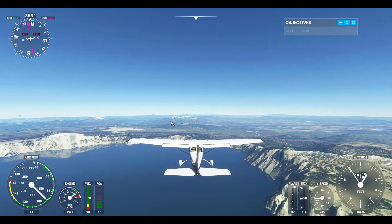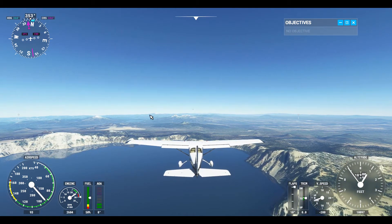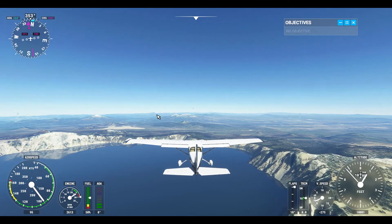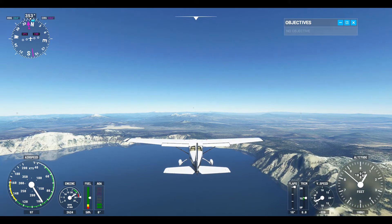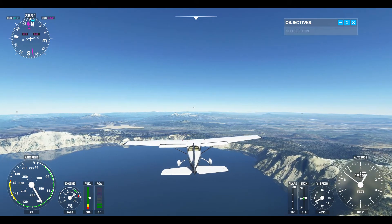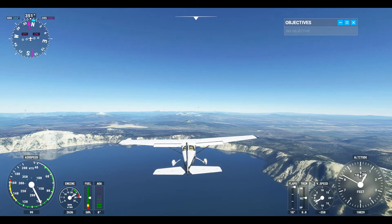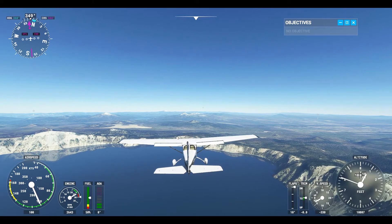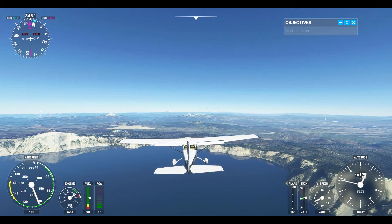Mount Bailey, Thielson, Diamond Lake, and whatever that mountain is — I can't remember. So we'll start a little slow turn. Could we want to just fly right over Diamond? Actually, we want to go over Bailey, or Thielson. I want to try to fly over Mount Thielson.